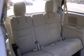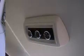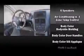Audio features include a CD player with MP3 capability, steering wheel mounted audio controls and 6 speakers providing excellent sound throughout the cabin.